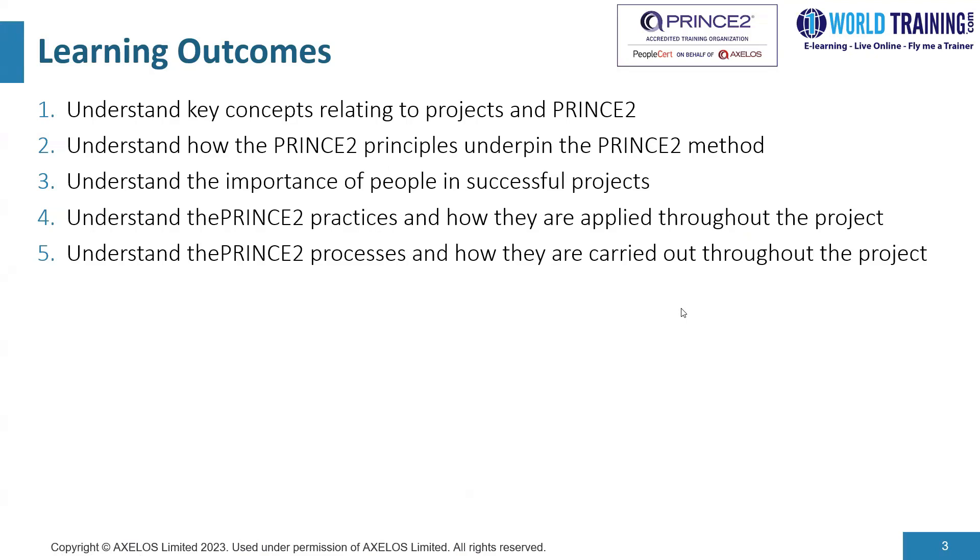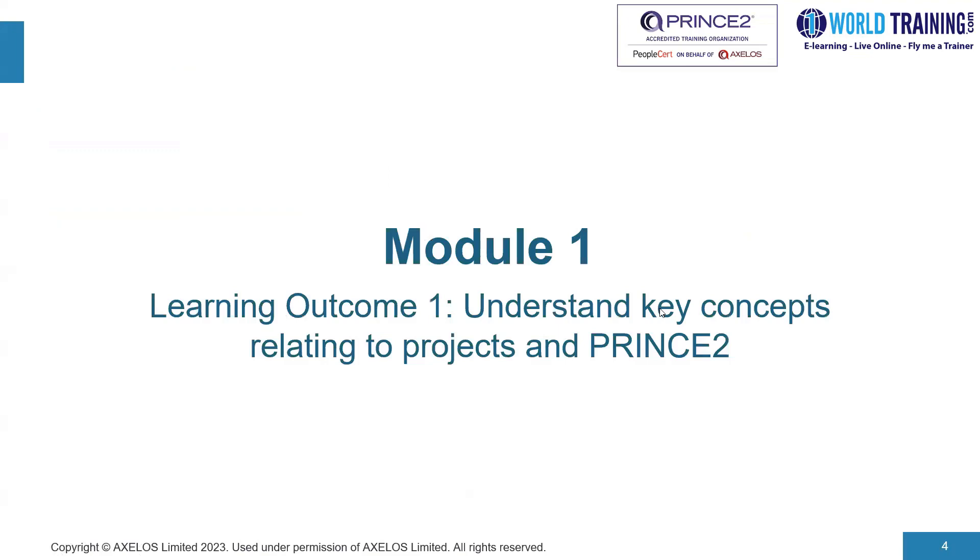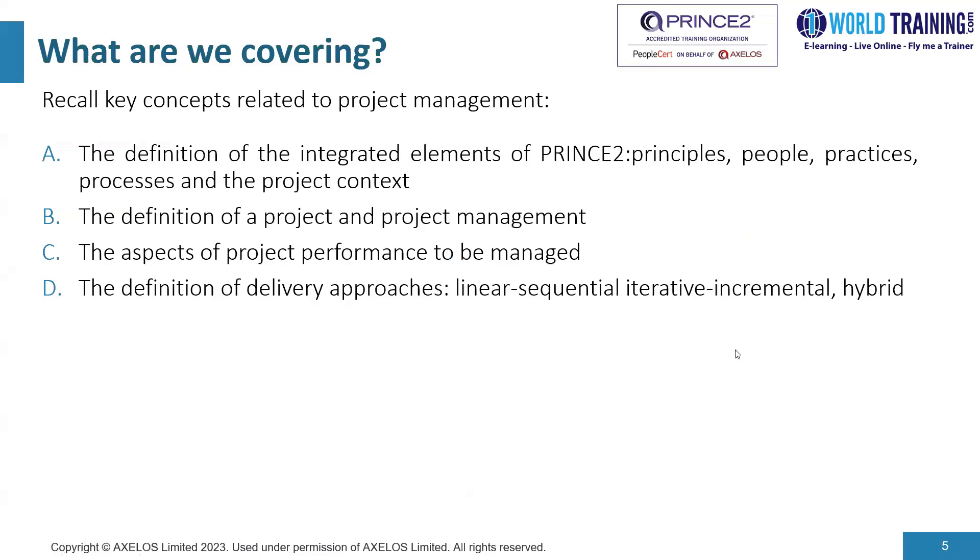Module one covers the first aspect of the learning outcomes. We will look into understanding key concepts relating to projects and PRINCE2. We would recall key concepts related to project management and look into definitions of what we mean by principles, people, practices, processes, and the project context — the five integrated elements of PRINCE2.